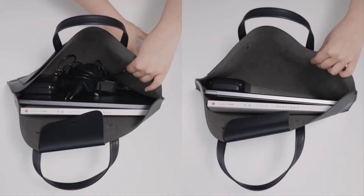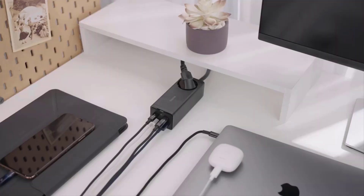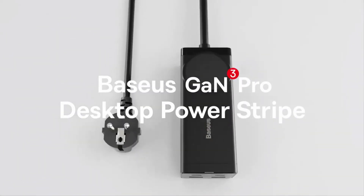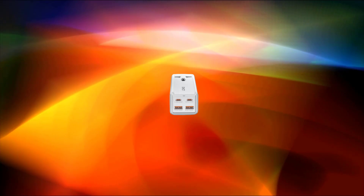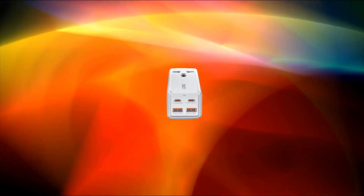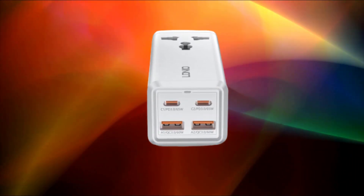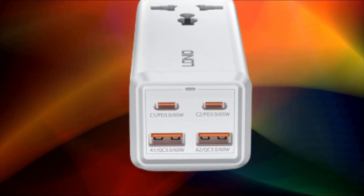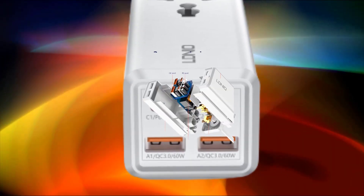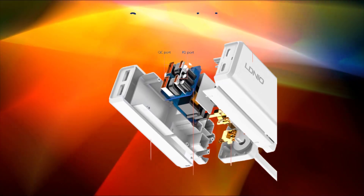A desktop charger is a device used to charge various electronic devices such as smartphones, tablets, laptops, and other gadgets while they are placed on a desk or tabletop. These chargers are designed for convenience and ease of use, allowing you to keep your devices charged and accessible without the need for multiple wall outlets or long charging cables.